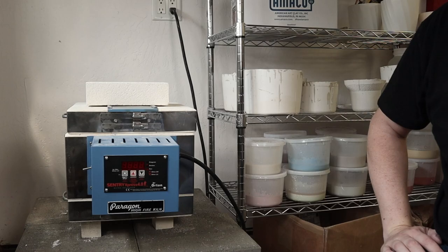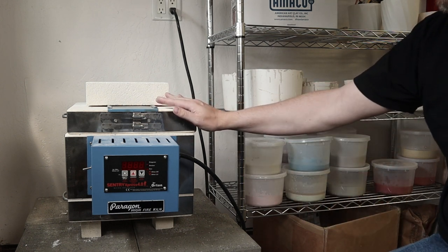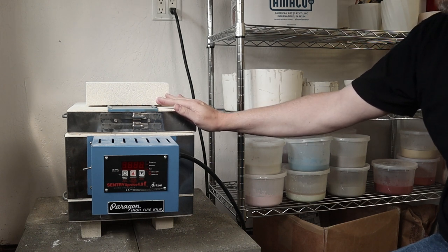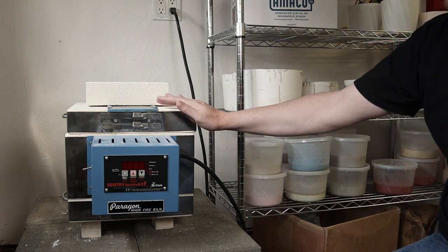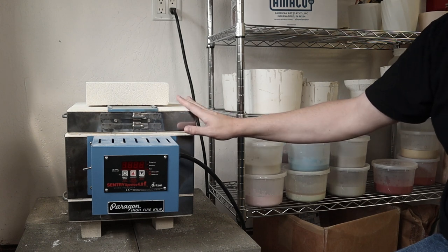My old kiln, the Paragon, has been treating me well. I did another video on that and talked about how it's been a good starter kiln for me, especially during the pandemic. I purchased a kiln because lots of things were closed and I actually couldn't go and fire pots. So I found the Caldera on Craigslist — it's tiny but it's been treating me well.